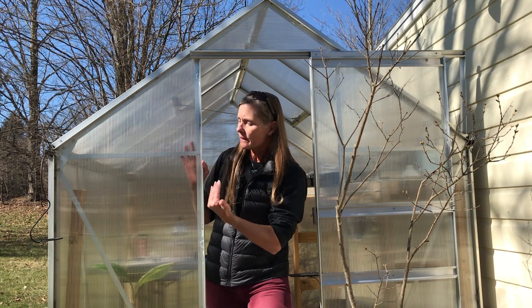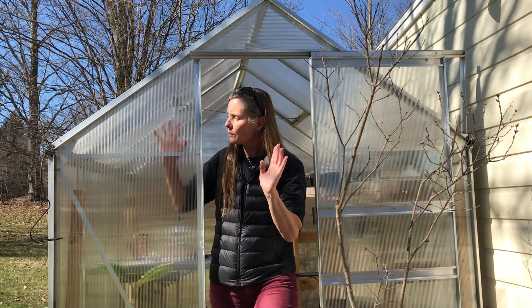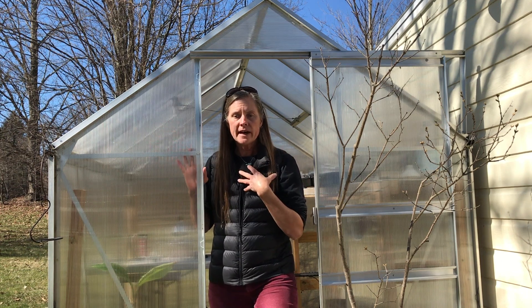One of the reasons that the greenhouse stays warm is because the plexi absorbs the outgoing infrared. So the visible sunlight comes through, warms up the interior, and then the re-radiated infrared is absorbed by these walls. I'm radiating energy in the infrared as well, but our eyes are tuned to see visible light.